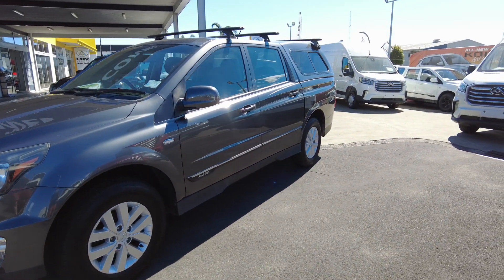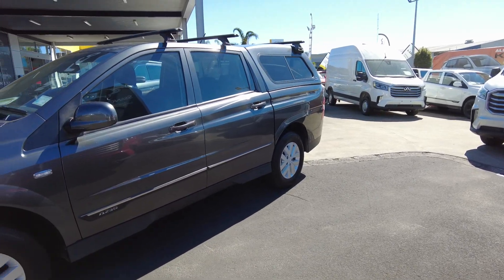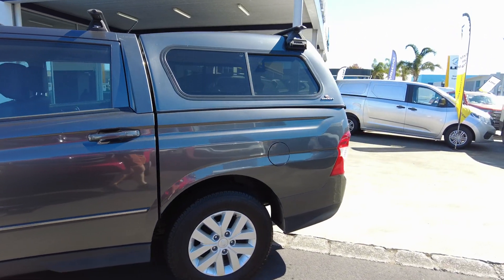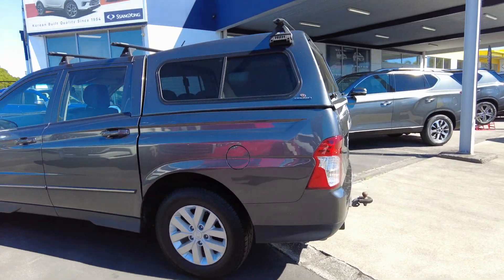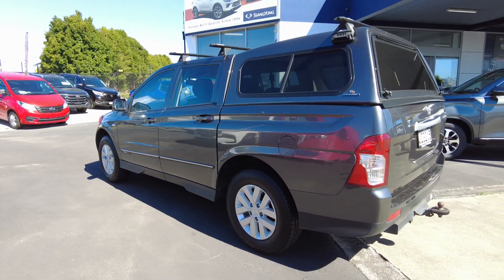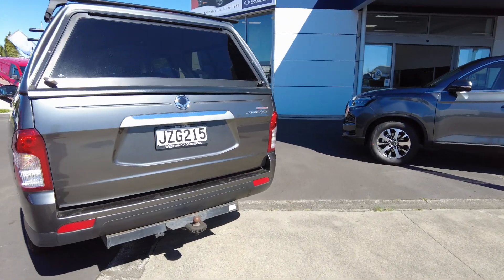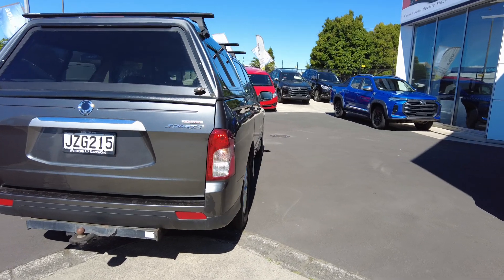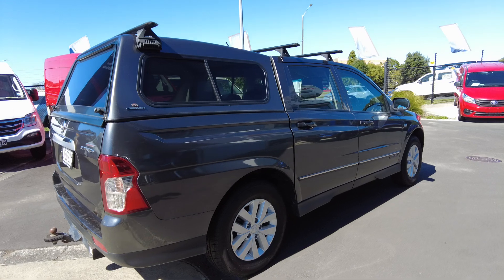It is a 2.3 litre petrol engine strapped to a five-speed manual transmission. This vehicle has done a hundred and twenty thousand three hundred kilometres and for those Ks it is in stunning condition. It has a tow bar as you can see, rear canopy, roof rails and factory alloys, so it's got a little bit of fruit on it too.